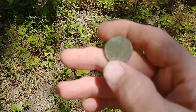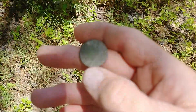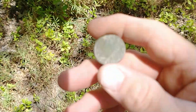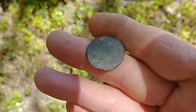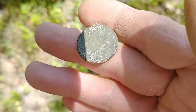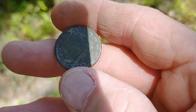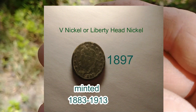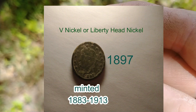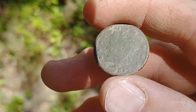Alright guys, check this out. I got a 12-13 signal and I usually dig those - sometimes they're shotgun shells. But this is a 1897 V-nickel and it's in good shape, really good shape. I'll put a picture of it in the video so you can see it better. This gives me hope. So far I got a debuckle and a V-nickel. Alright, let's keep on rolling.